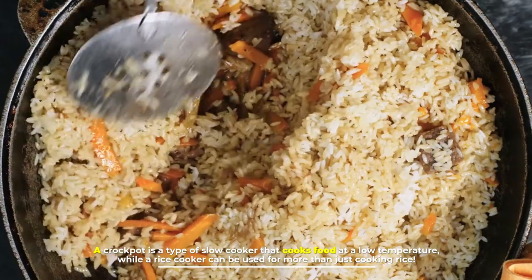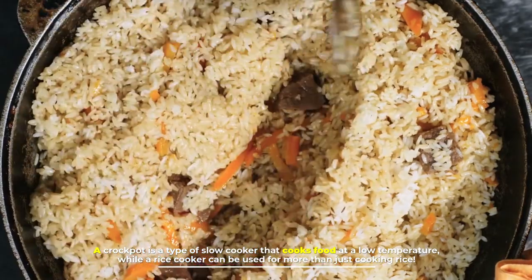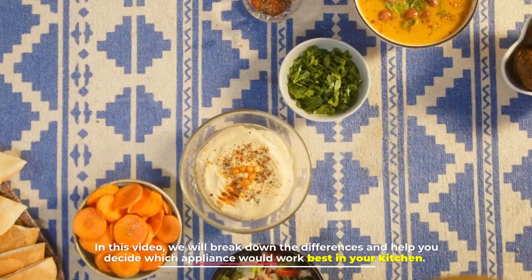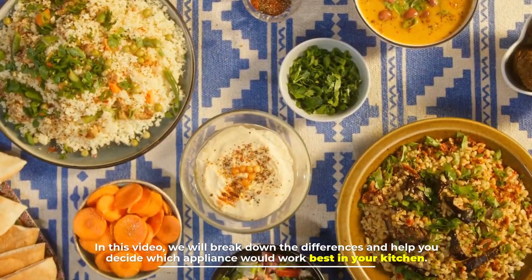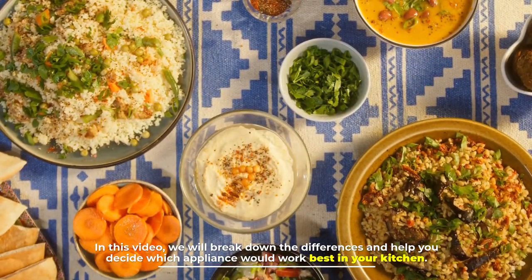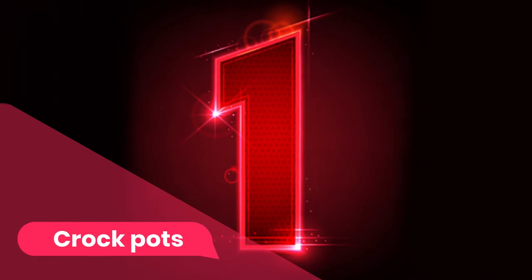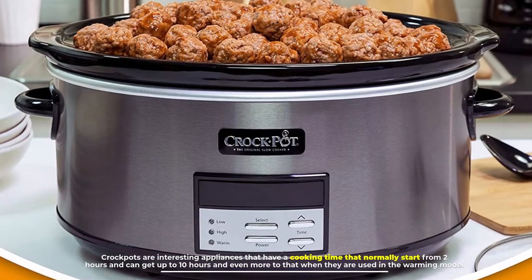A crock pot is a type of slow cooker that cooks food at a low temperature, while a rice cooker can be used for more than just cooking rice. In this video, we will break down the differences and help you decide which appliance would work best in your kitchen.